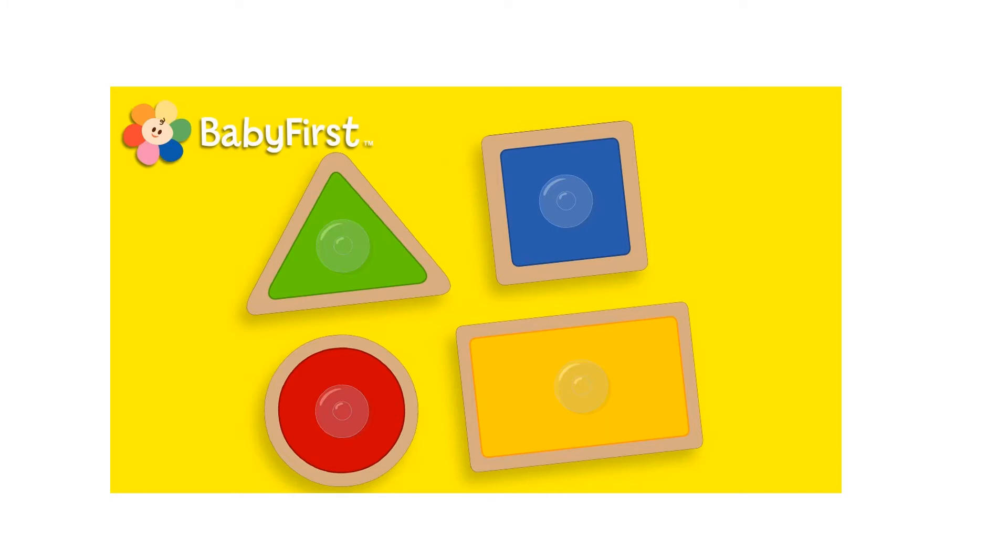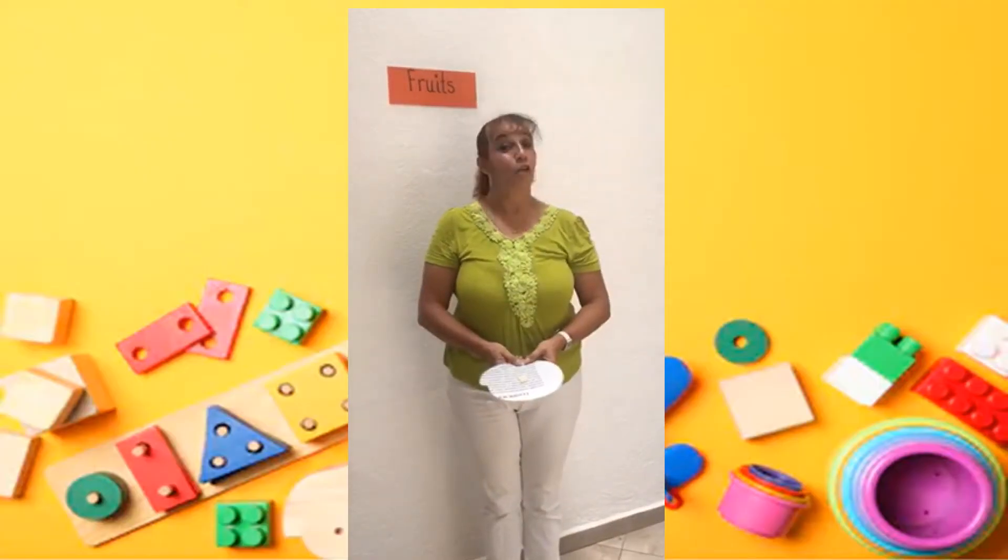Very good, children. Hello, children. Today we are going to review the fruits.